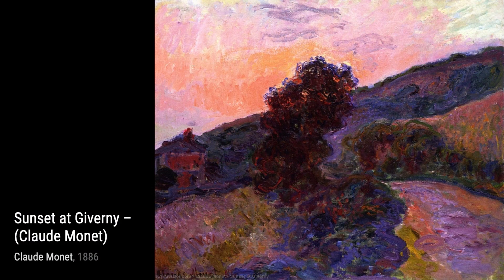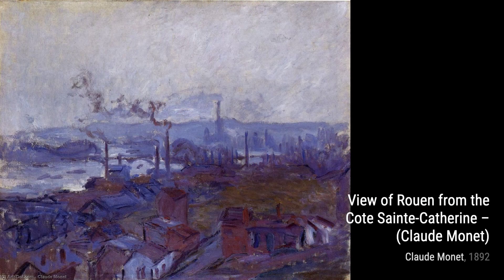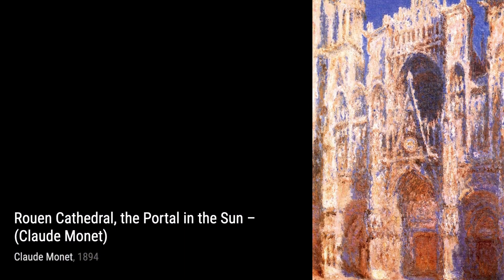Hey there, art lovers. Welcome back to VisArt, the channel where we dive deep into the world of artists and their incredible artworks. Today, we're going to explore the masterpieces of Claude Monet, a French painter and the founder of Impressionist painting.